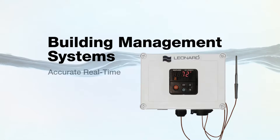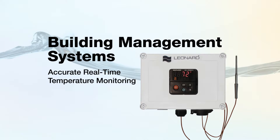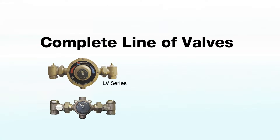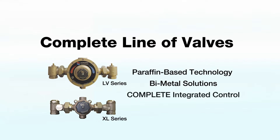Leonard's new building management system interface was developed to meet the need for real-time temperature monitoring that's accurate. Our new LV and XL series of valves were designed for responsive control using a paraffin-based technology that, along with our bi-metal solutions, gives engineers complete integrated control for their water-tempering designs.